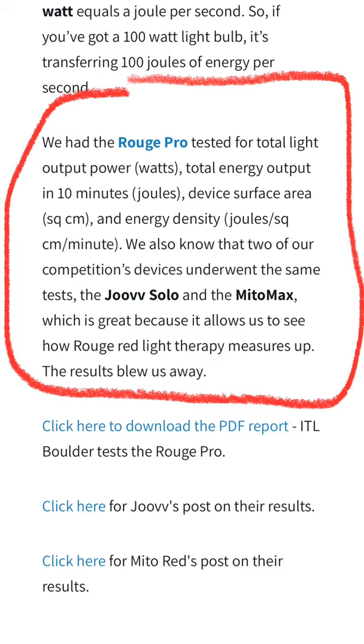And guess what? Rouge smoked it. They had one of the best radiances out of all the devices and were able to outpower both Juve and Mito Red.